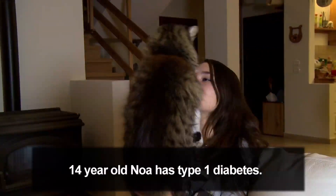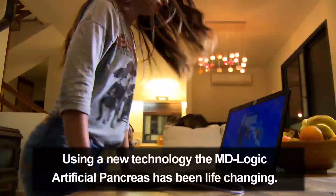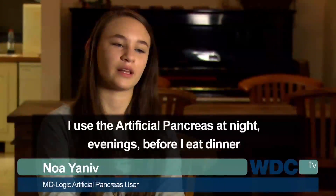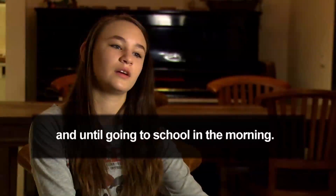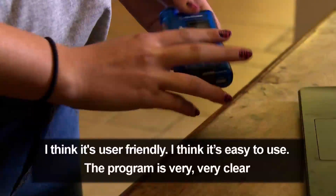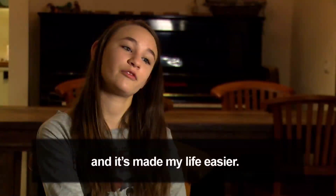14-year-old Noah has type 1 diabetes. Using a new technology, the MD-Logic artificial pancreas has been life-changing. I use the artificial pancreas at nights, evenings, before I eat dinners and until going to school in the mornings. I think it's user-friendly, I think it's easy to use, the program is very, very clear and it made my life easier.